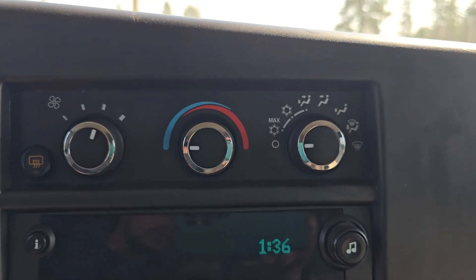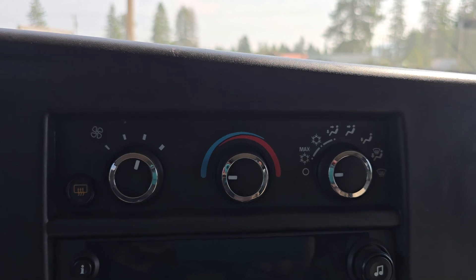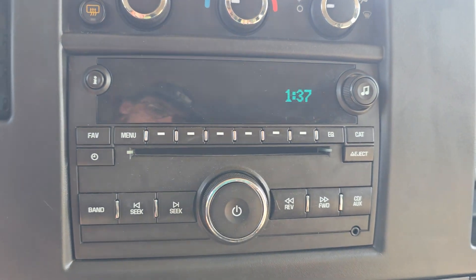Climate control — hot, cold, on, off, wherever you want it. Your AC is nice and cold, the heater blows nice and hot, so everything there works as it should. You've got your radio — we already went through that.